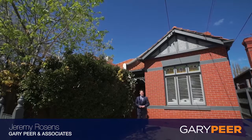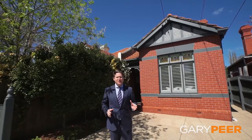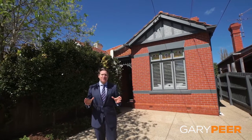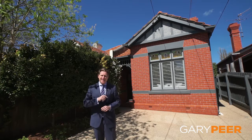Hi, I'm Jeremy Rosens from Gary Peer & Associates. Welcome to number 12 Lucan Street in the heart of North Caulfield — the most gorgeous Edwardian period home. From the tuck pointing on the brickwork to the beautiful lacework and period features throughout, you are going to love this home. Come on in, let's take a tour.